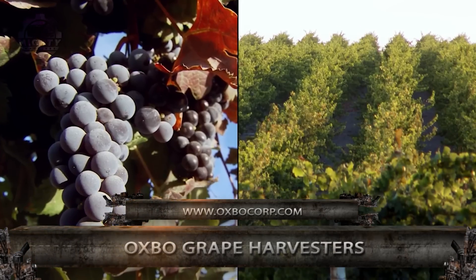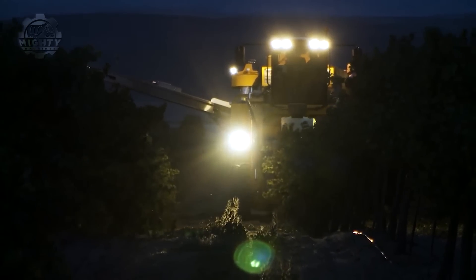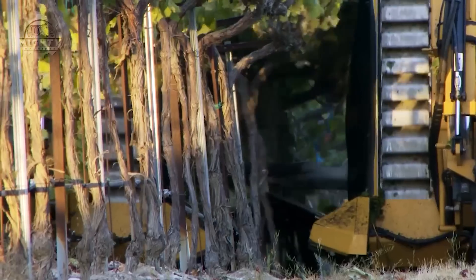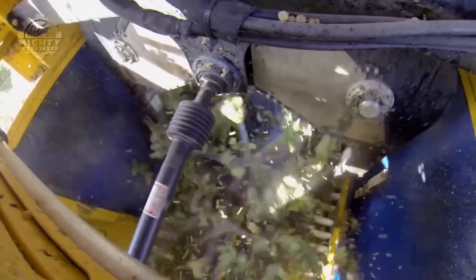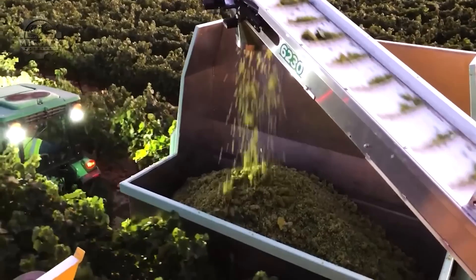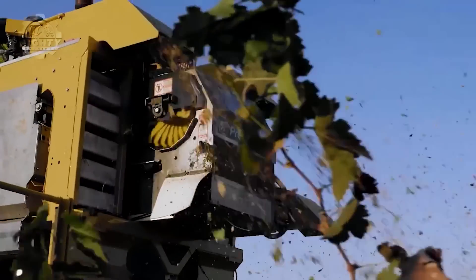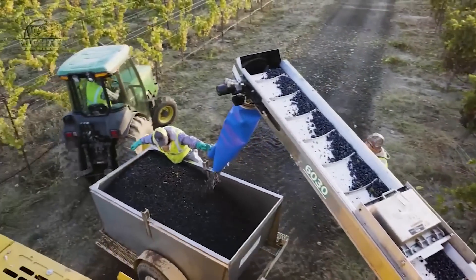Harvesting grapes can be as rewarding as it can be, but the process also requires a lot of proper technique and work. This is why the OXBO 6030 Grape Harvester is perfect for the job. This multifunction grape harvester power unit promises to pick the highest quality fruit and complete other vineyard tasks. Farmers who struggle with challenging terrain would also like this machine since it's built to withstand even steep and challenging ground conditions.